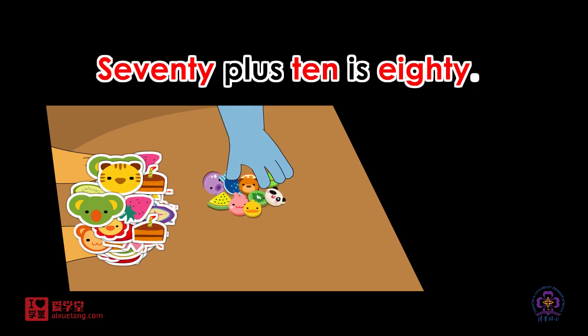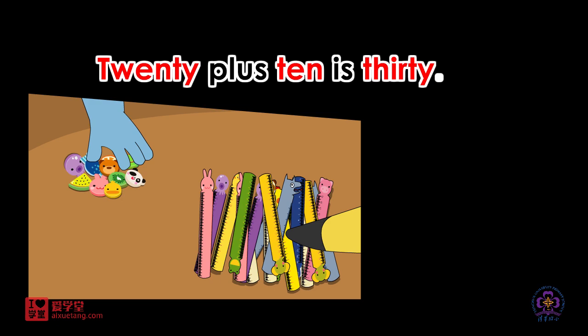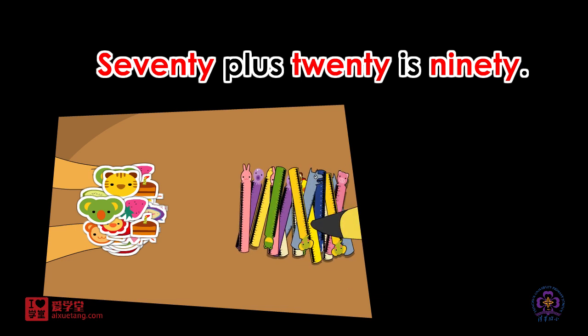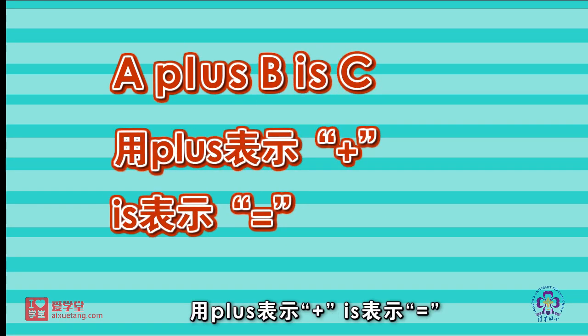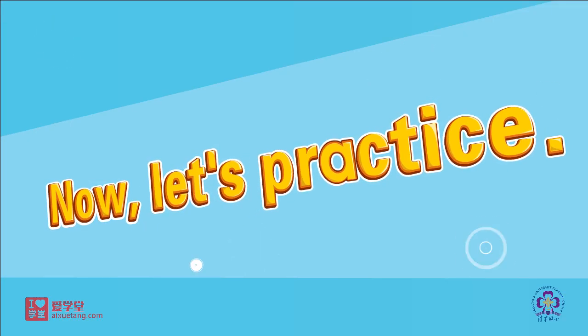70 plus 10 is 80. 20 plus 10 is 30. 70 plus 20 is 90. A plus B is C. 用 plus 表示加,is 表示等于。So easy, right? Now, let's practice.